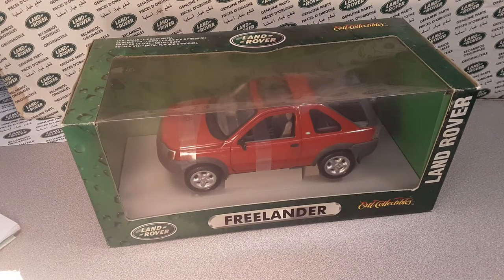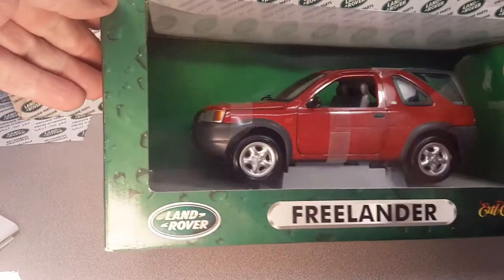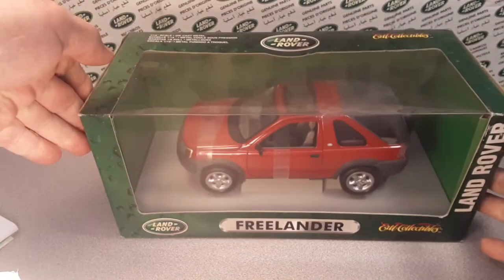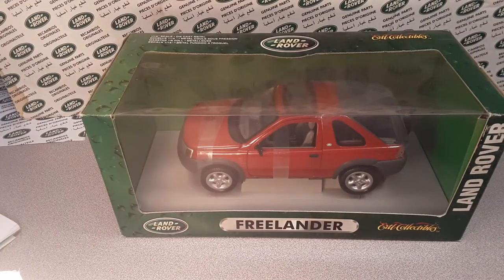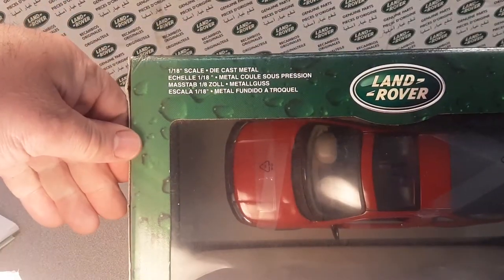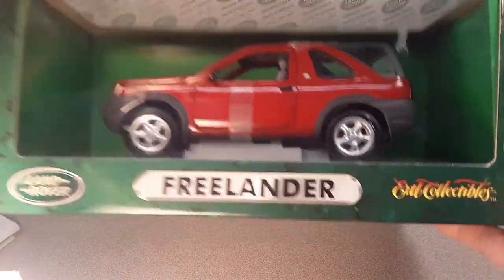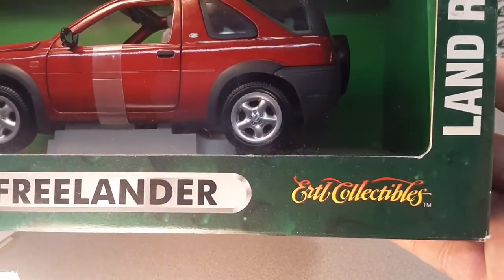G'day, g'day! How the heck are ya? Welcome to Roverland. This is your friend Dan O and I've got something for you today. We got some big boys in here.